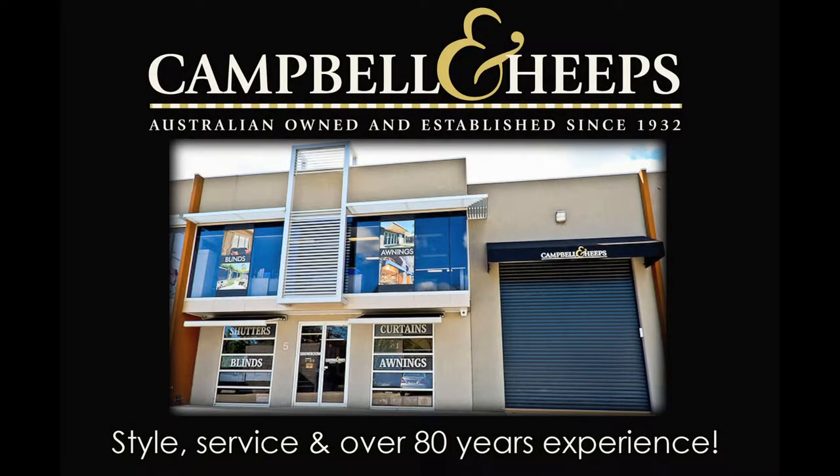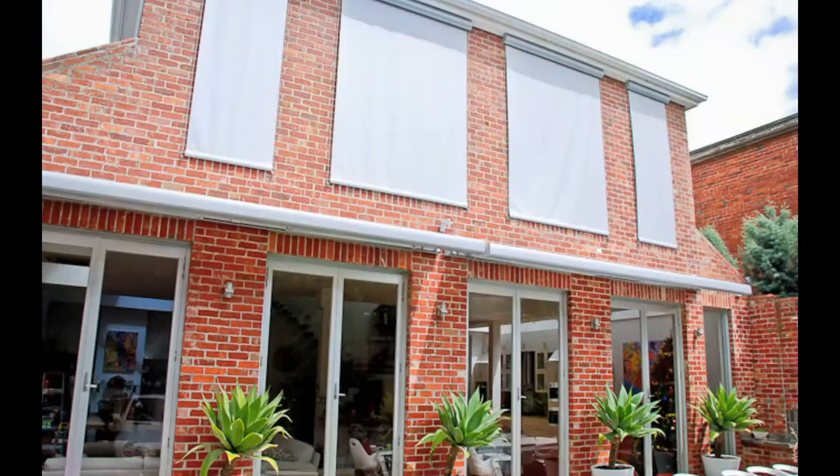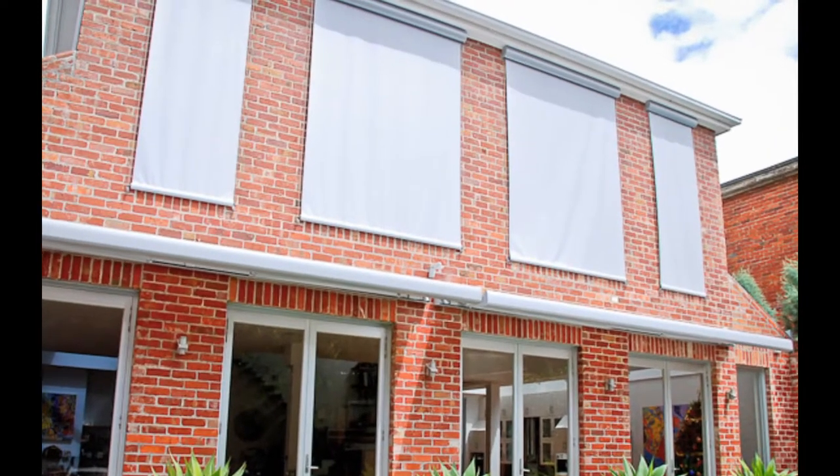Welcome to Campbell and Heaps and their amazing selection of outdoor blinds. Campbell and Heaps have been installing blinds all over Melbourne since 1932.